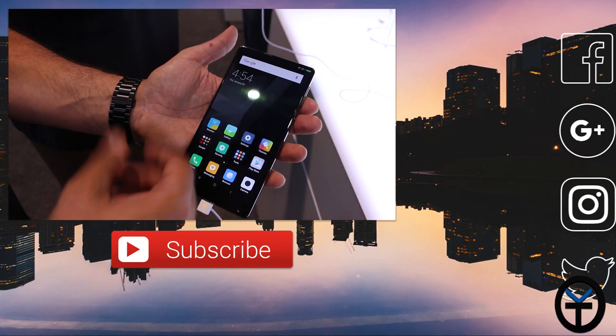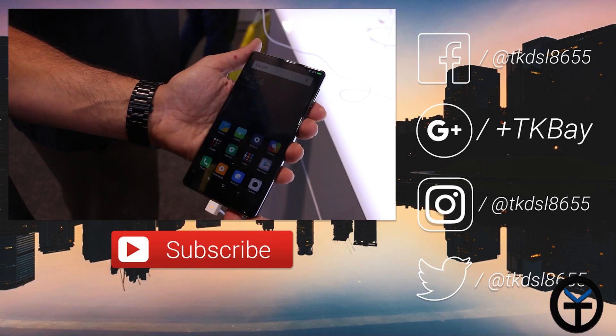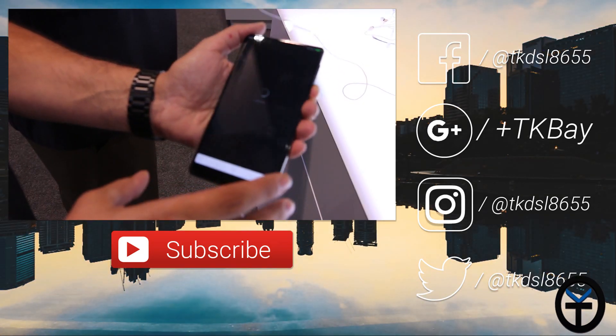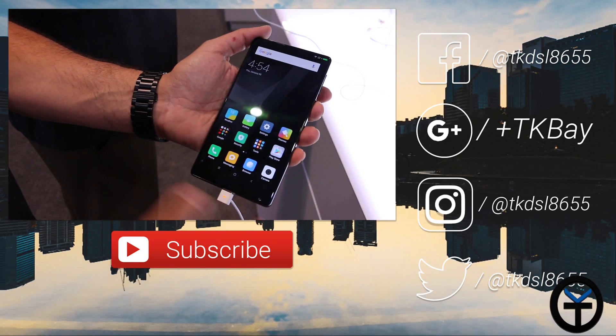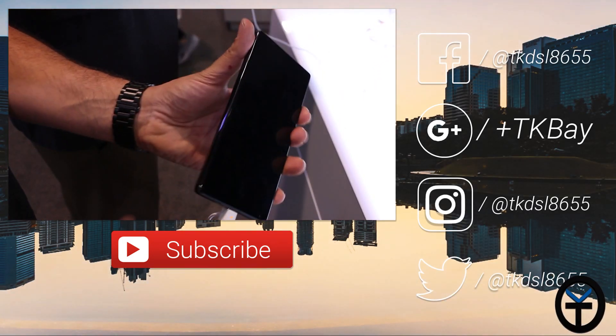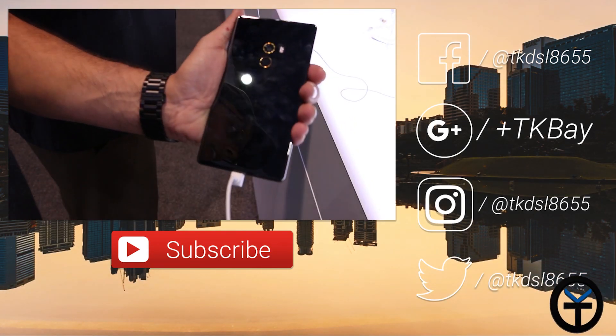Google Play services and all of those things are installed — definitely very excited about this. It's going to be selling for about $578 USD and is available currently in the Asian market, but you can definitely look it up online. Let me know what you guys think in the comments below, like and subscribe as usual, and I'll see you guys in the next one.